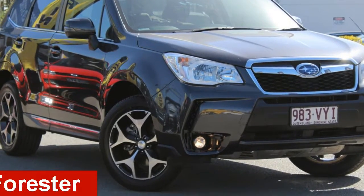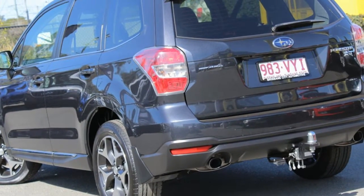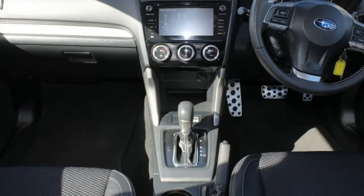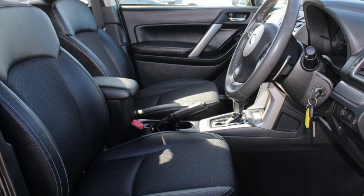Looking for a 2015 Subaru Forester? This Forester has an efficient 2.0-litre engine and a smooth shifting automatic transmission. The attractive grey exterior is complemented by its stylish interior. This vehicle has all the features you could dream of.